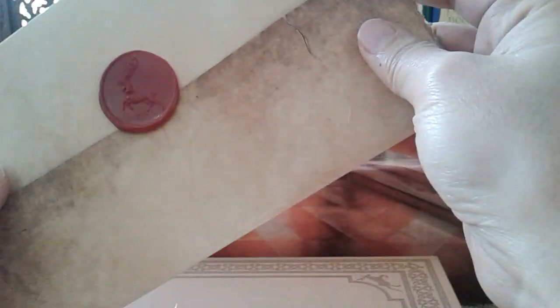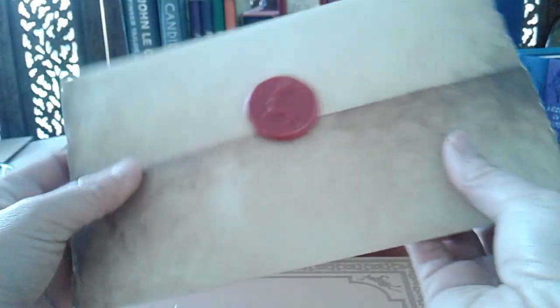On the inside of the will, you can see: 'Protector of the Realm, I hereby command Edward of House Stark, Lord of Winterfell and Hand of the King, to serve as Lord Regent and Protector of the Realm upon my death,' and so on. Then it's signed Robert Baratheon. So that's quite nifty — it came with the box.